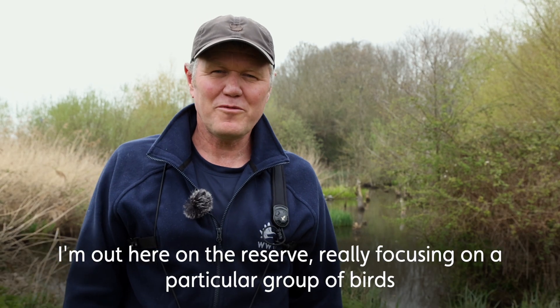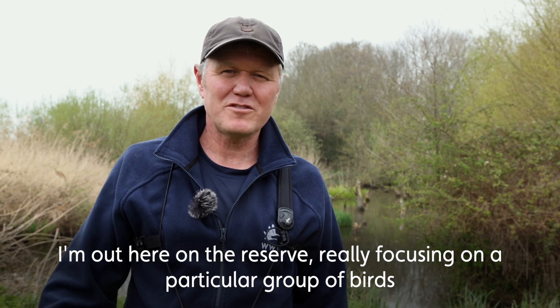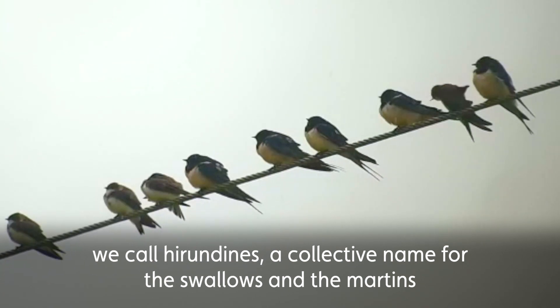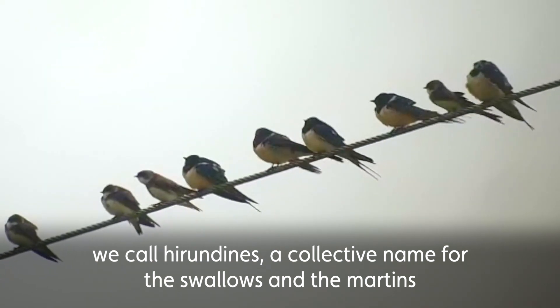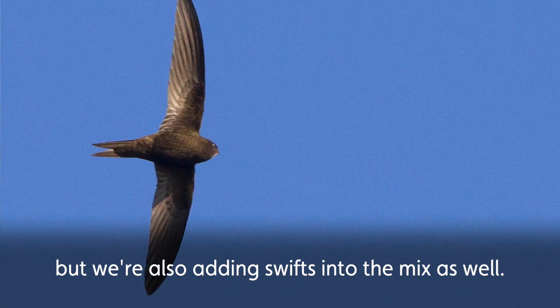I'm out here on the reserve, really focusing on a particular group of spring migrants which are coming in day by day, a group of birds which we call hirundines — a collective name for the swallows and the martins, but we're also adding swifts into the mix as well.